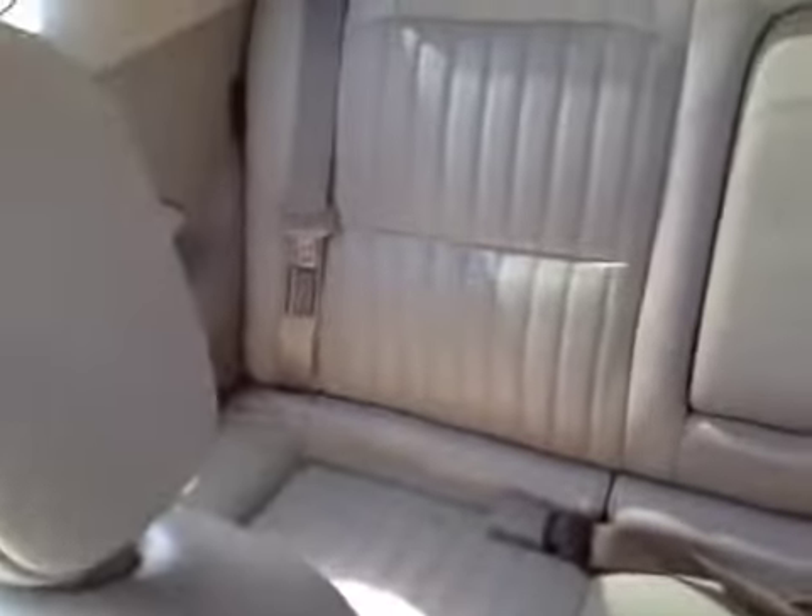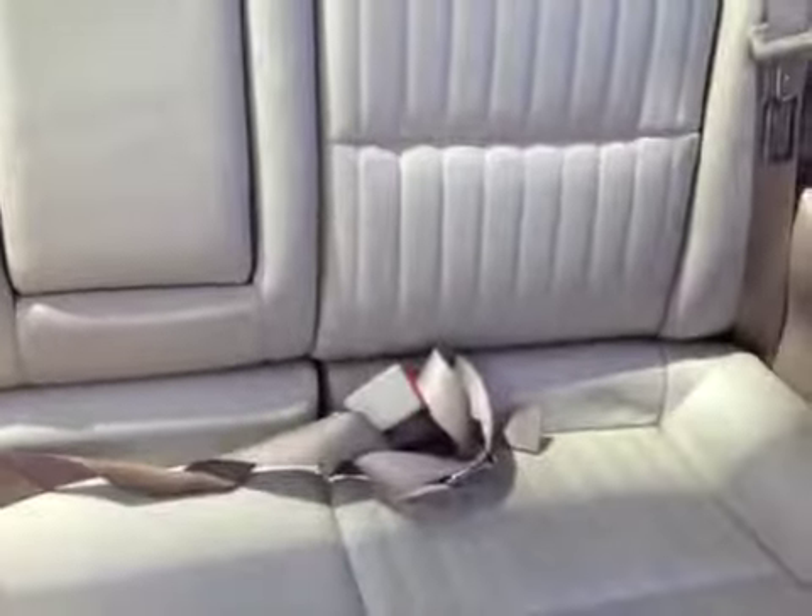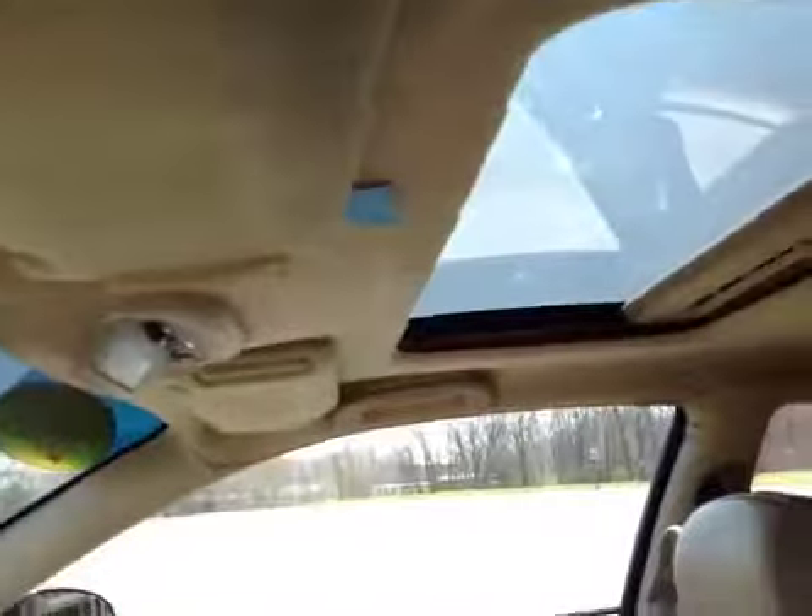A little light wear on the seats here, and the back seats look okay also — just some light wear. And the sunroof does not work; it's not opening.